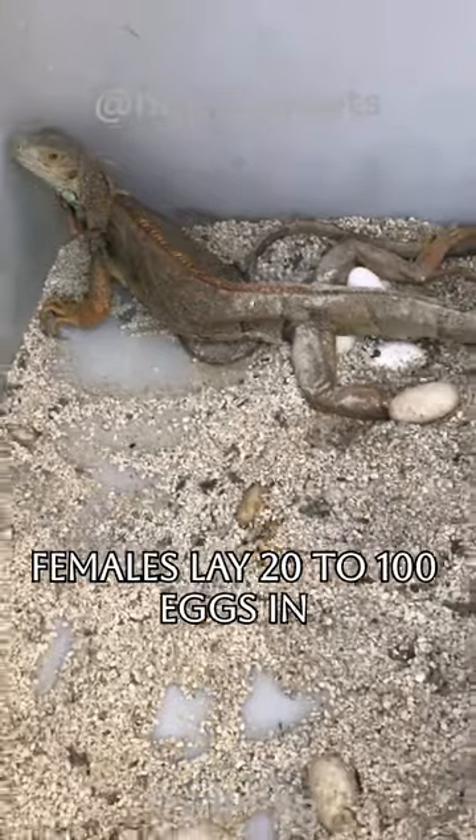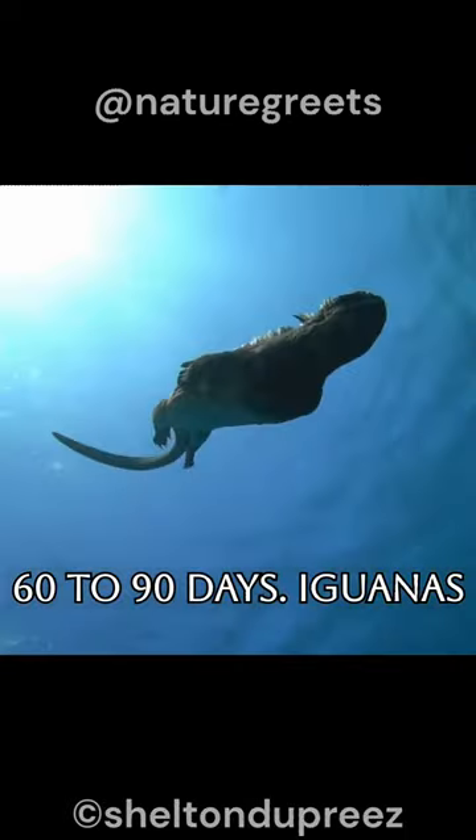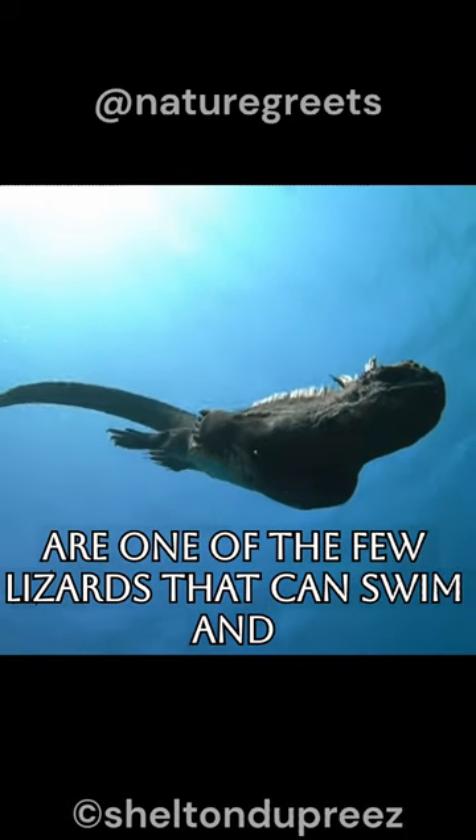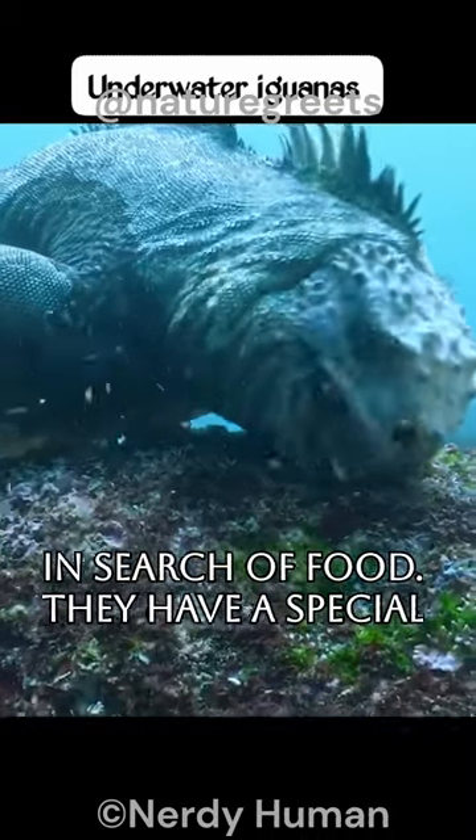Females lay 20 to 100 eggs in a clutch, and the eggs hatch after about 60 to 90 days. Iguanas are one of the few lizards that can swim, and they can swim up to 65 feet deep in search of food.